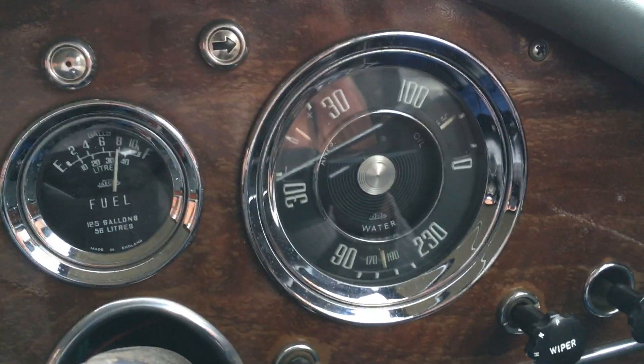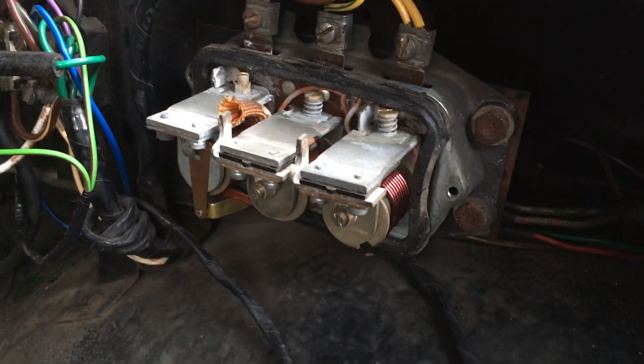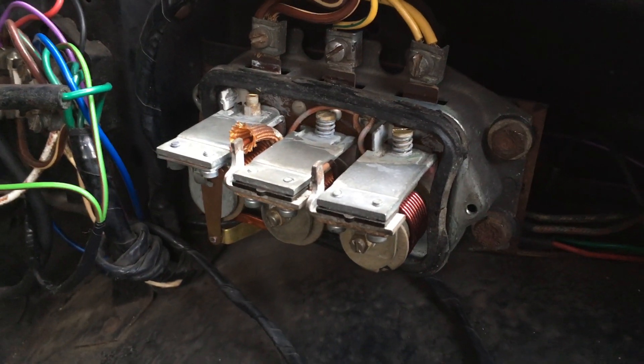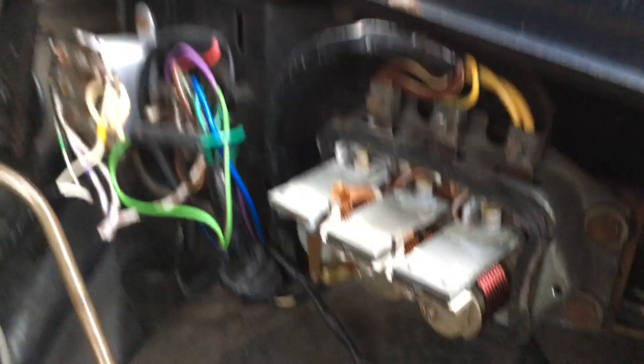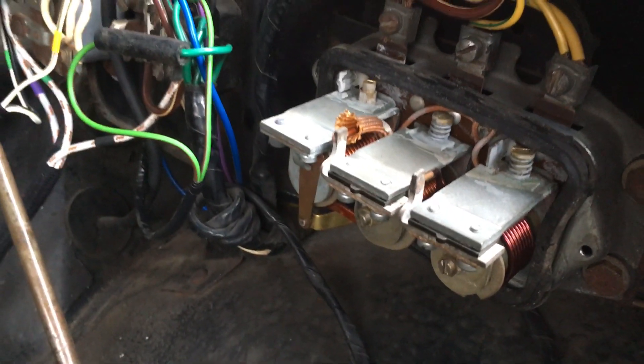The ammeter is charging again, so let's get round to the component I want to fit the solid-state insides to. I've taken the cover off so you can see — this is the Lucas RB310. We've got three bobbins: left to right, the cutout, the current regulator, and the voltage regulator. These are the adjuster screws on top, and I have set this up according to the workshop manual — and those figures I've just shown you are what results.